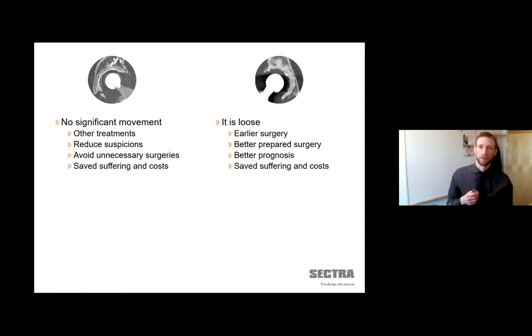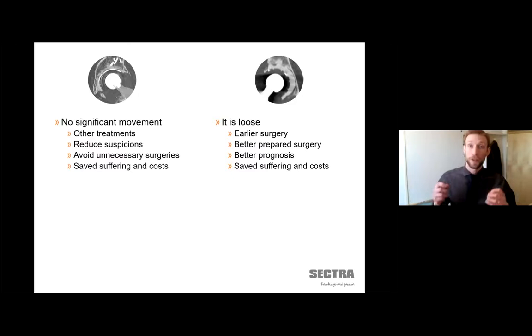If the implant was loose, the patient could get treatment one year earlier with all the benefits that gives. It means the orthopedic surgeon is better prepared — not only do they see if it is loose, but also in what way it is loose. Sometimes one part of the implant is loose and another part isn't, which makes a big difference for surgical preparation. Being able to do the surgery earlier also means better prognosis, because the osteolytic situation has not been progressing for an additional year. Together, these things mean you can save a lot of suffering and costs.